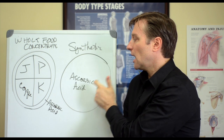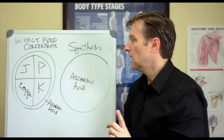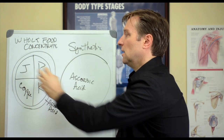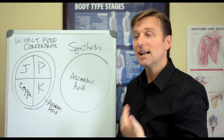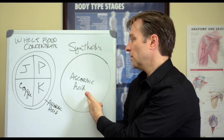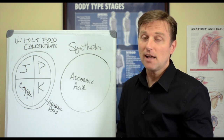When you take high amounts of synthetic vitamins, it tends to deplete the other associated parts that normally come with that vitamin complex. That's why too much ascorbic acid leads to bleeding gums and spider veins — that's the side effect.